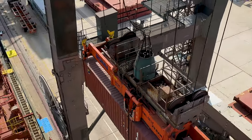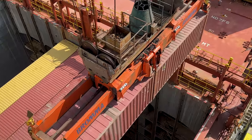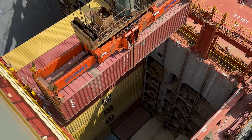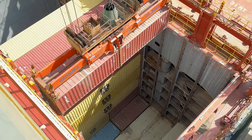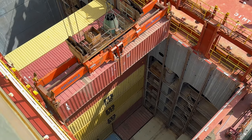This particular container is most likely going to go all the way down to the bottom, which may be hard to see, but that is absolutely a long ways down. Actually, he's not going to the bottom — he's setting it on top of that one, so the next set of containers will probably go to the bottom.